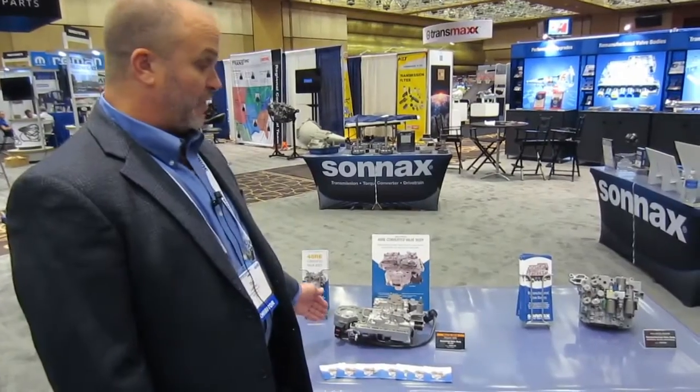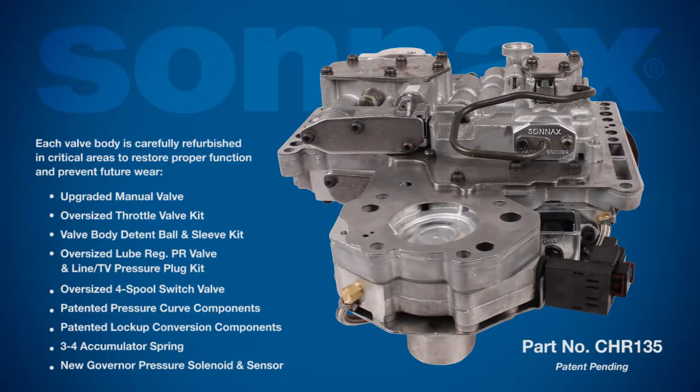The converted 48RE valve body, like all Sonics valve bodies, is 100% tested and guaranteed. The testing ensures proper pressure curves, shift timing, and TCC enabling. The 48RE Converted Valve Body also includes many other genuine Sonics parts and innovative updates.